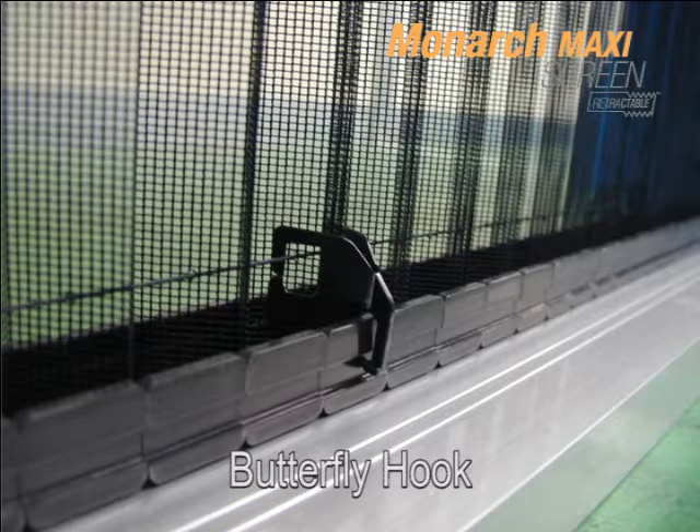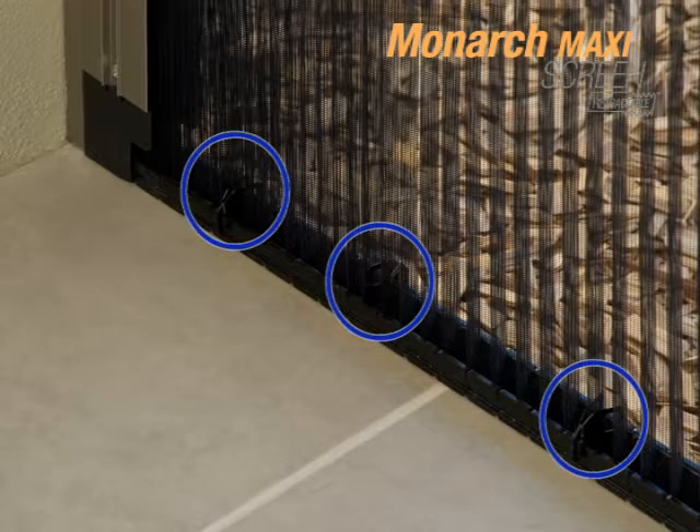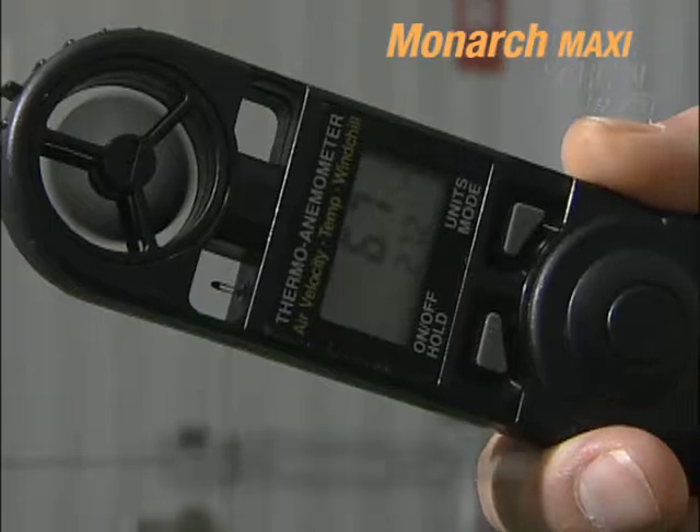Our butterfly hooks attach to the wires that are running through the mesh and then hook into the retracting mesh guide, ensuring the mesh stays in place even in the most windy conditions.